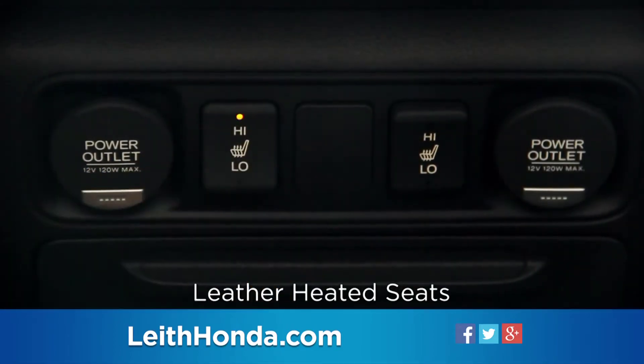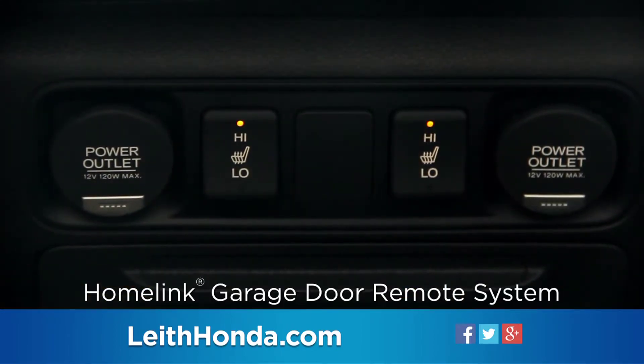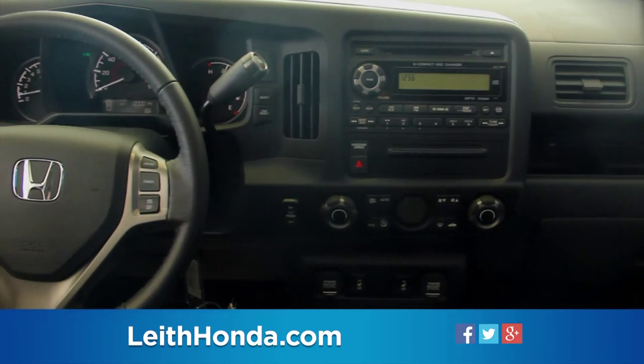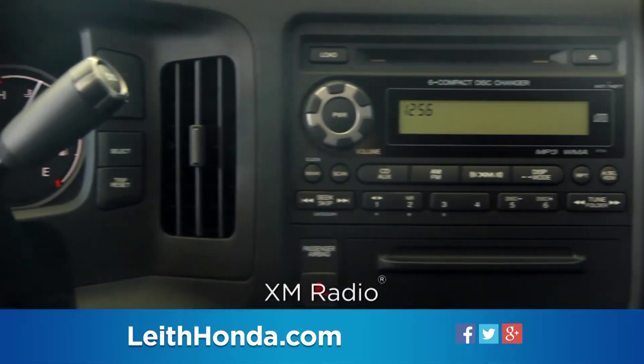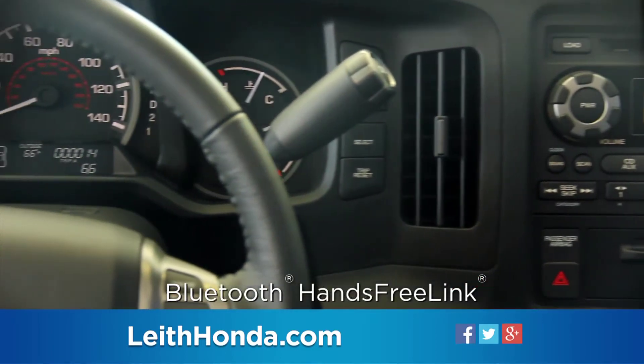Additional available features include heated side mirrors, leather heated seats, and a HomeLink garage door remote system. Also available is Honda's satellite-linked navigation with voice recognition, including XM Radio and Bluetooth hands-free link.